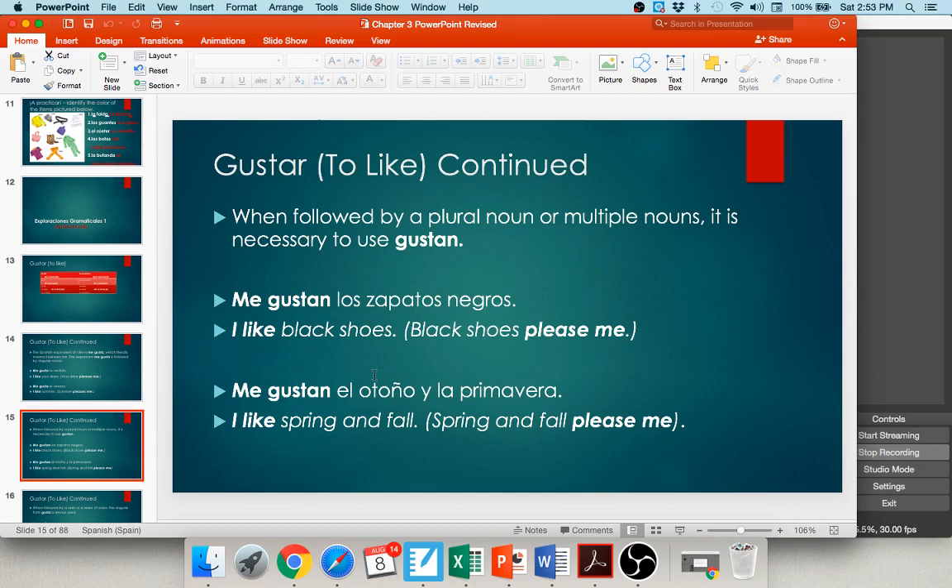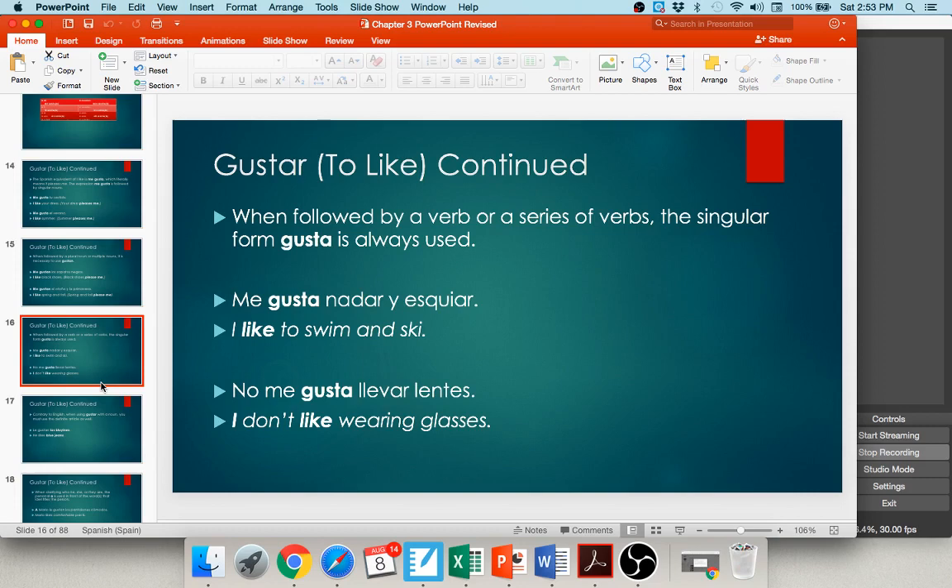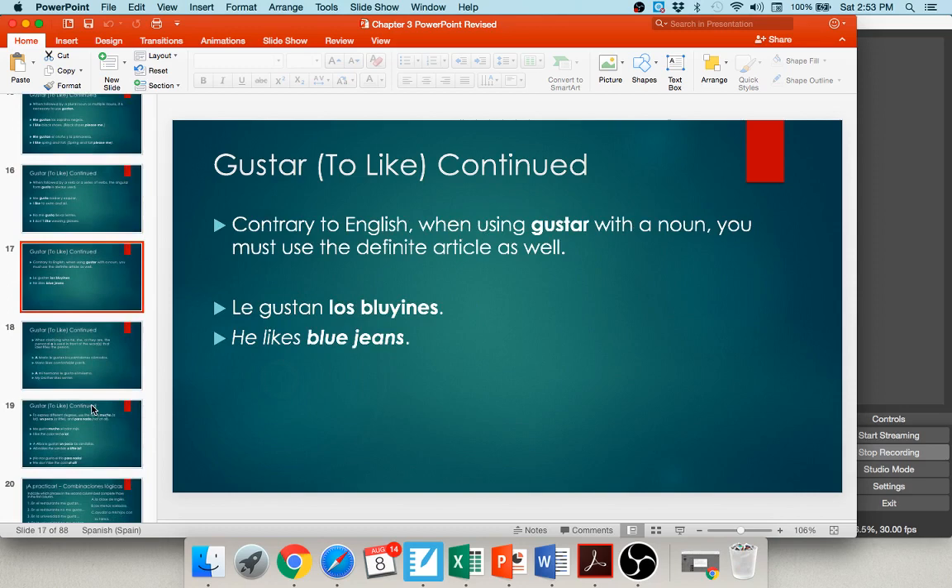You also use gusta with an infinitive. When saying I like to swim, I like to draw, I like to eat, you use gusta: me gusta nadar, me gusta esquiar. Always use the singular form gusta with singular nouns and infinitives, and always use gustan with plural nouns. Also, you must include the article with gustar when used with a noun — you can't say le gustan blujines; you must say le gustan los blujines.